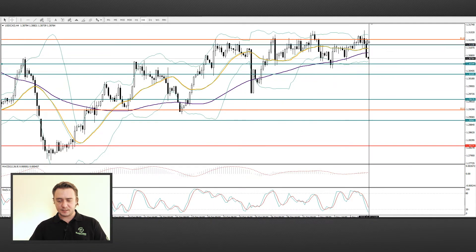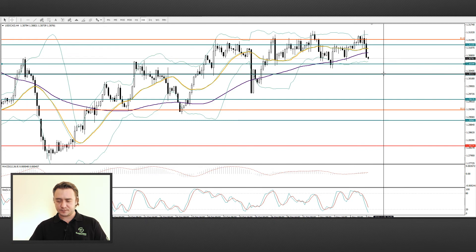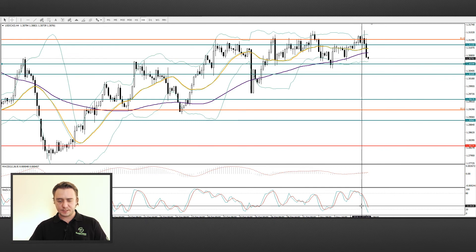USD/CAD. The last pair for today is the usual Canadian dollar pair. We see a death cross. The pair is moving towards the lower Bollinger Band and the 1.3060 and 1.3030 zones. The technical indicators point to a sale.